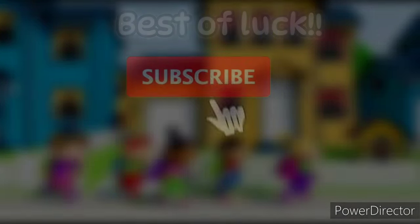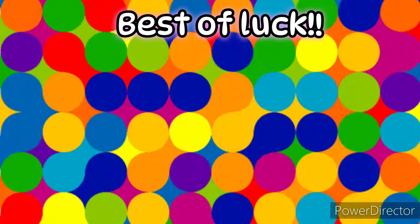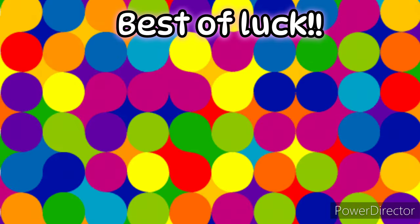That's it for today's video. Thank you so much for watching. If you found these tips helpful, please like, comment, share, subscribe, and press the bell icon for my latest updates. See you!